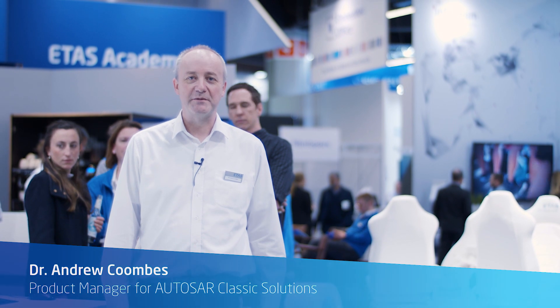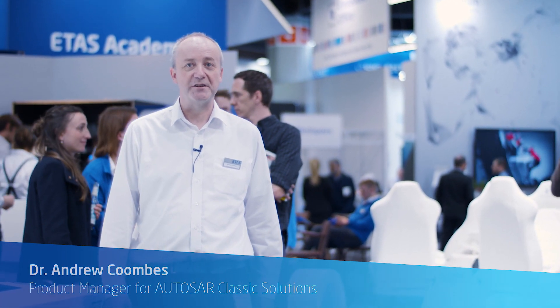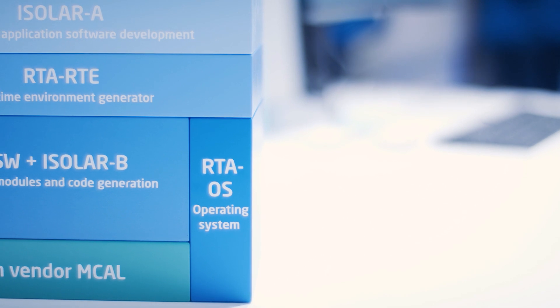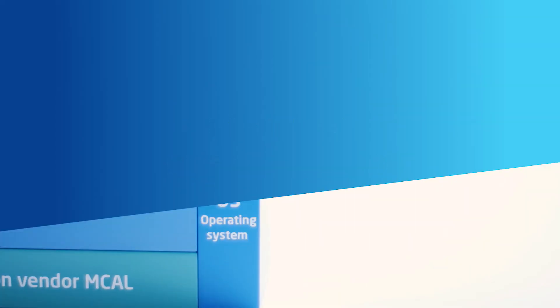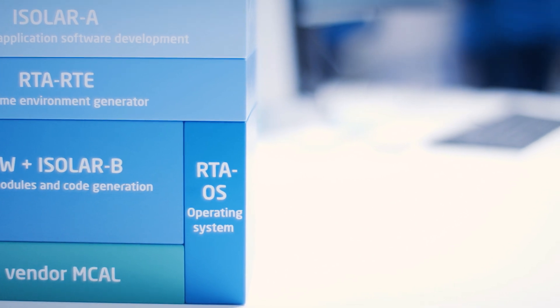Hi, my name is Andrew Coombs. I'm one of the product managers for RTA products. Local support is really important because it means we can deliver support in the same language, the same time zone, and it means for our AUTOSAR customers that we can deliver the support that we are really proud of.